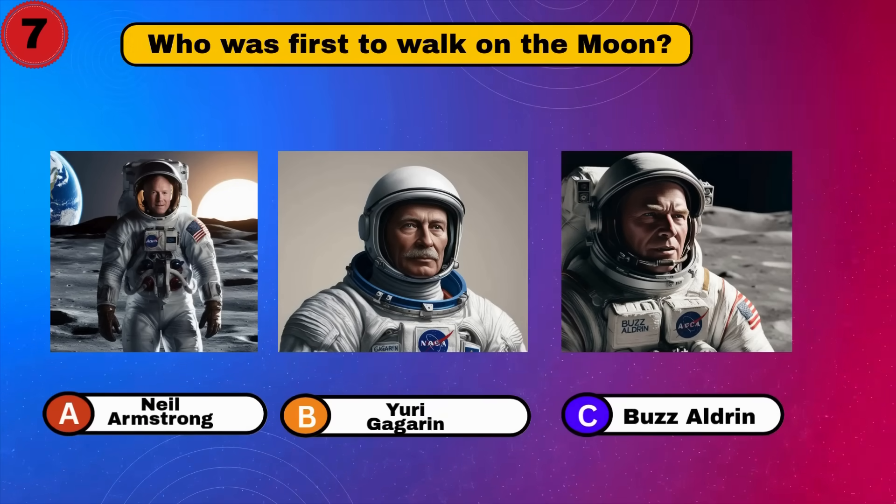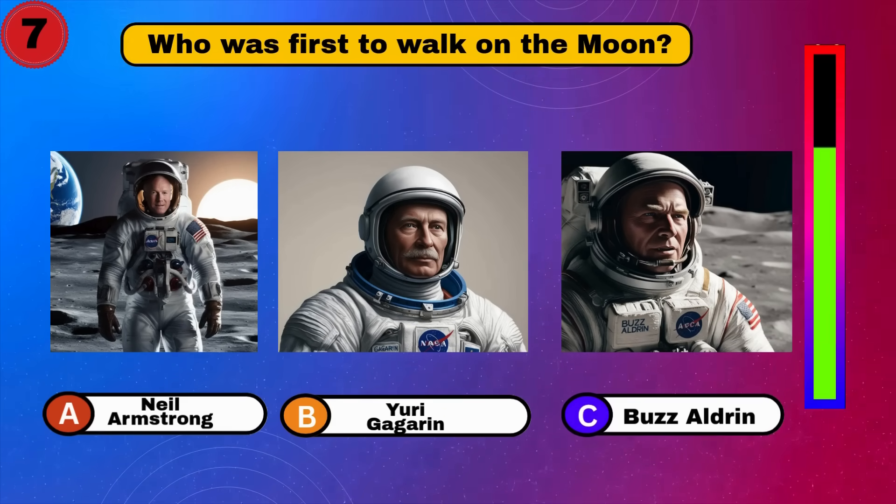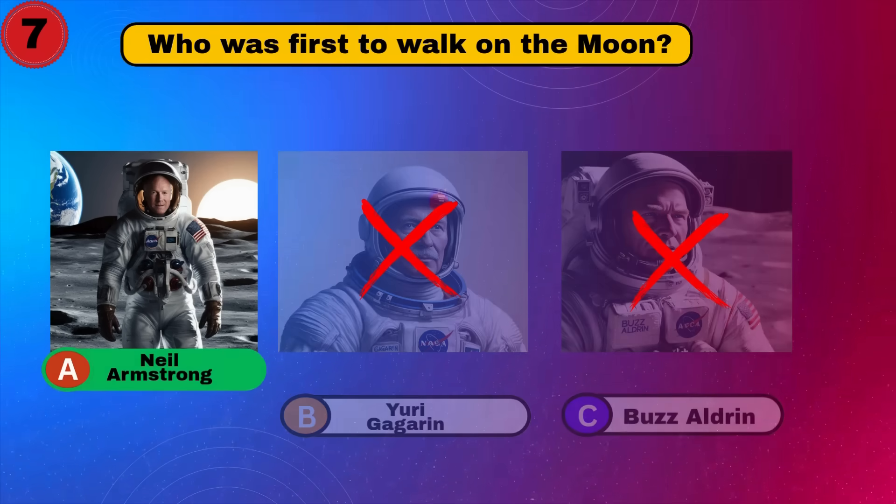Who was first to walk on the moon? Neil Armstrong.